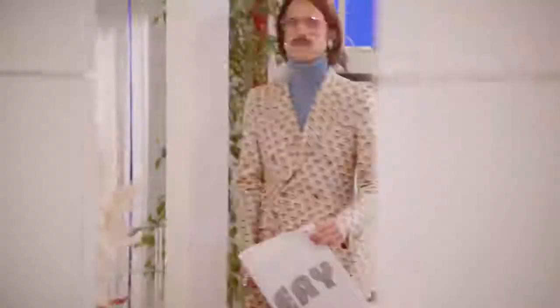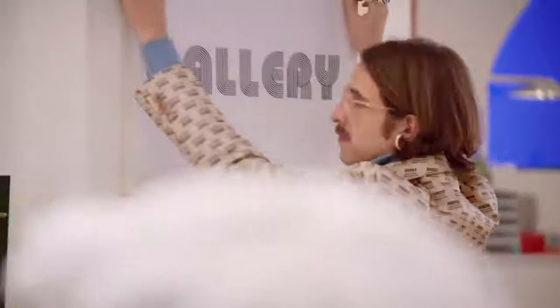Greetings and welcome to another wonderful day in our Gucci gallery. Sometimes a painting is as much about what it doesn't show you as what it does.